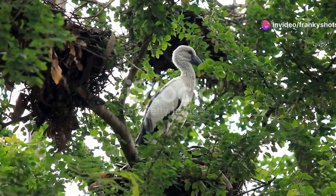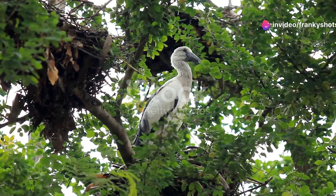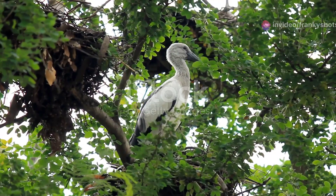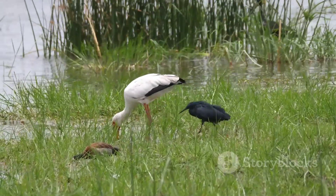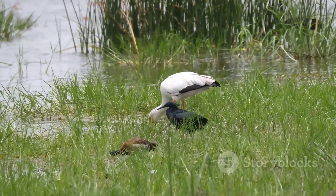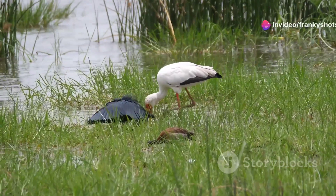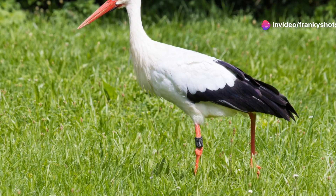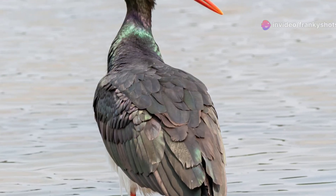Hello fellow wildlife photographers, today I want to introduce you to a captivating resident of wetlands, the Asian open bill stork. This medium-sized stork ranges from 68 to 86 centimeters in length, about 27 to 34 inches. With predominantly white plumage, glossy black wings and a tail, they are a sight to behold.